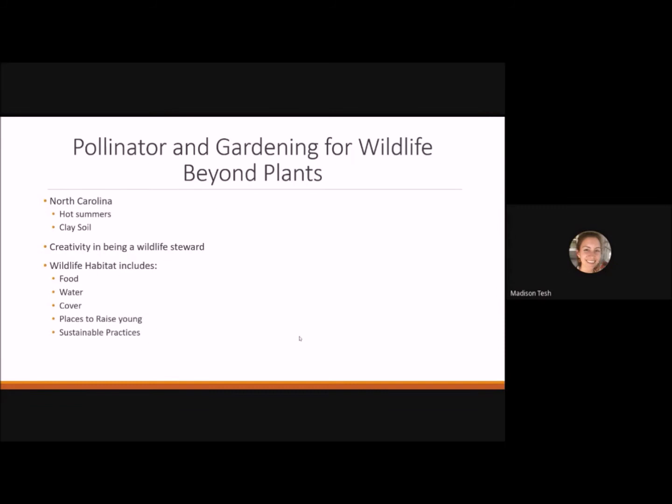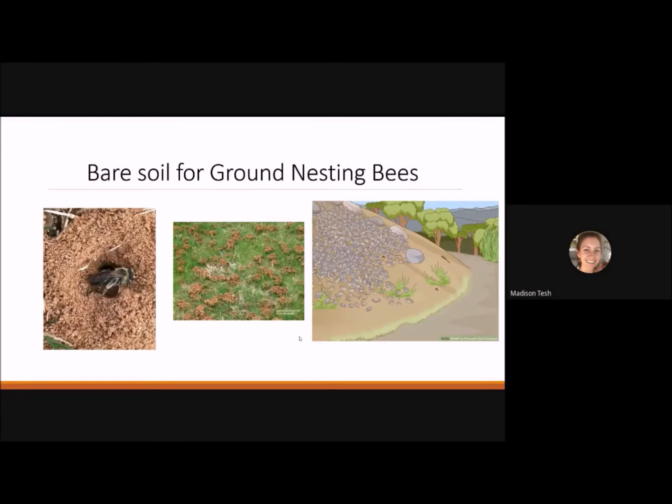Now I want to talk about how we can provide for wildlife without plants. Our hot summers and clay soils can make gardening challenging, so we need to get creative. The best ways to provide habitat include food, water, cover, places to raise young, and sustainable practices. One way is to provide bare soil for ground-nesting bees, which make up 70 percent of our native bee population. They prefer low-growing or sporadic grass.